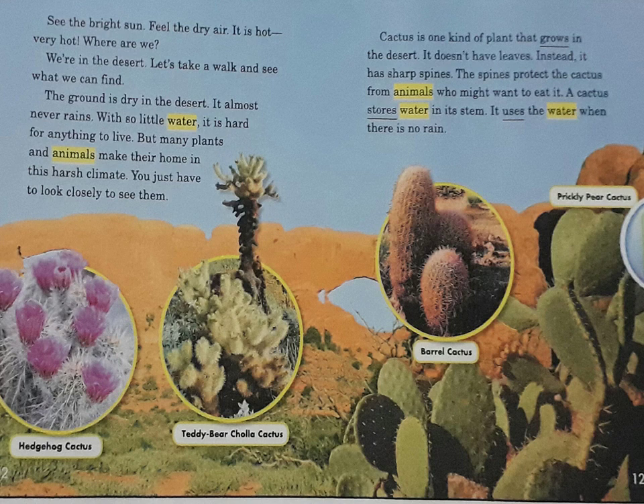Cactus is one kind of plant that grows in the desert. It doesn't have leaves. Instead, it has sharp spines. The spines protect the cactus from animals who might want to eat it. A cactus stores water in its stem and uses that water when there is no rain.